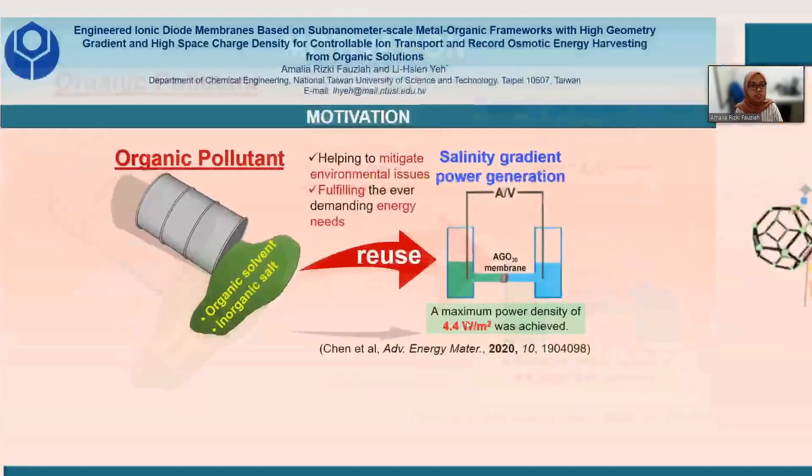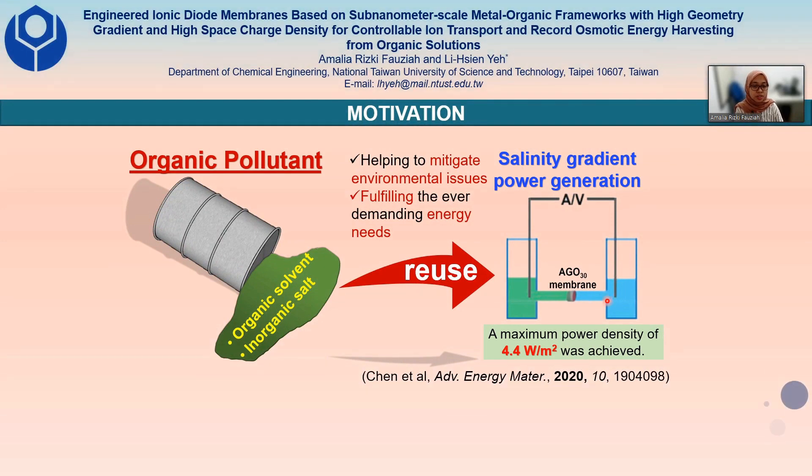From organic solutions. Since the salinity gradient between seawater and river water could result in a large amount of osmotic power when harvested by the ion-selective membrane, the effort to extract energy from organic waste pollution not only will help to mitigate environmental issues but also fulfill ever-growing energy demands. This study has reported a maximum power density of 4.4 W/m² can be achieved. Unfortunately, this value is below the commercial benchmark of 5 W/m².